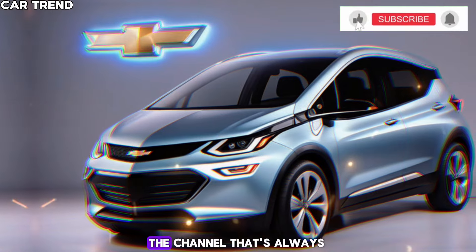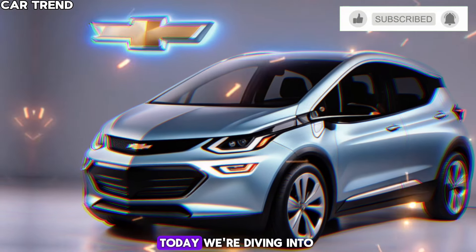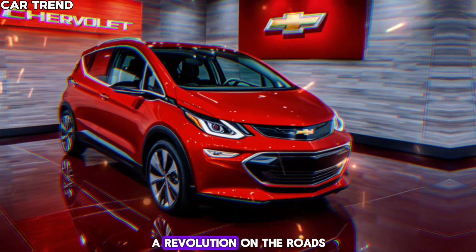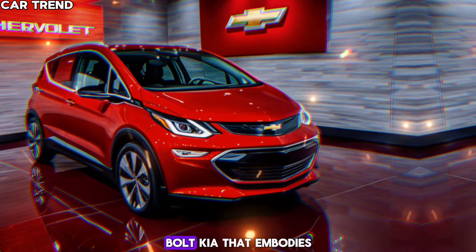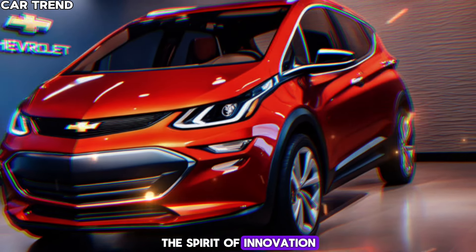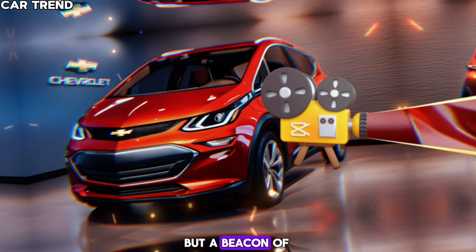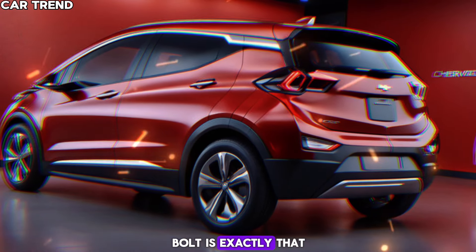Welcome back to CarTrend, the channel that's always ahead of the curve in the automotive world. Today, we're diving into an electrifying revelation that's set to spark a revolution on the roads: the new 2025 Chevrolet Bolt. A vehicle that embodies the spirit of innovation — not just a mode of transportation, but a beacon of the future. The new 2025 Chevrolet Bolt is exactly that.